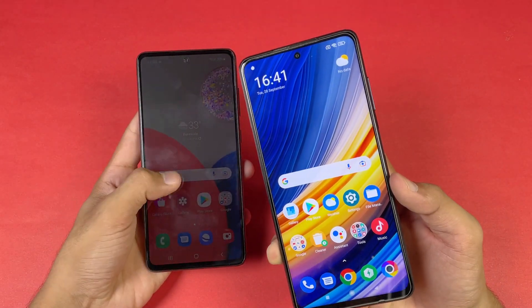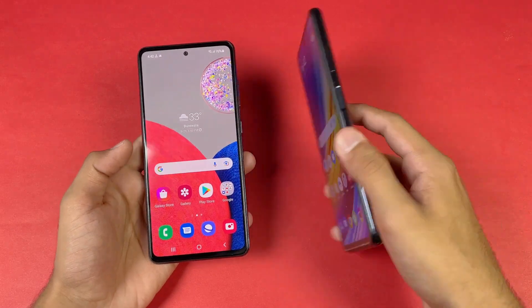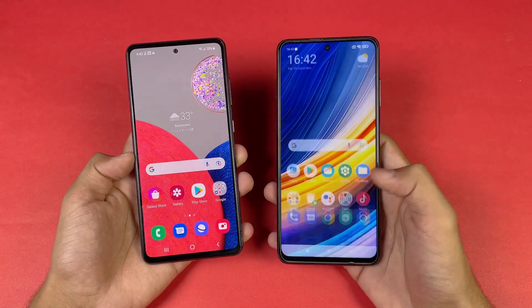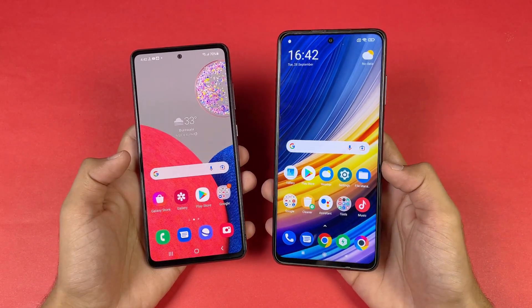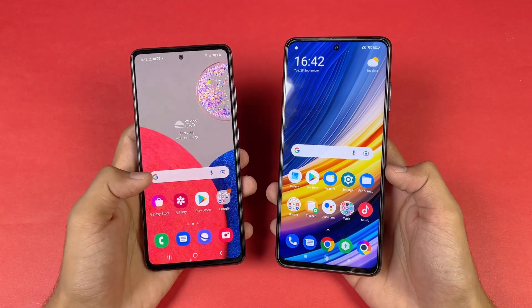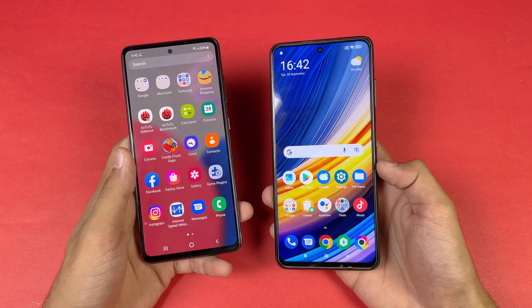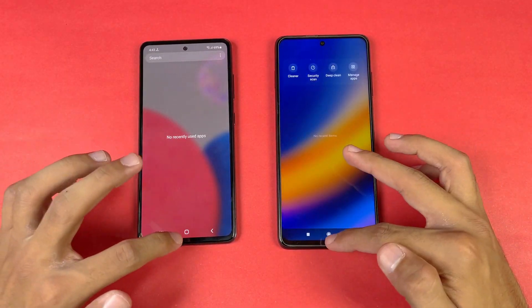The Poco X3 Pro is a heavier phone compared to the A52s because it has a 5160mAh battery, while on the A52s we have a 4500mAh battery. The Poco X3 Pro has 33 watt fast charging while on the A52s 5G we have 15 watt fast charging, though the A52s 5G also supports 25 watt fast charging.